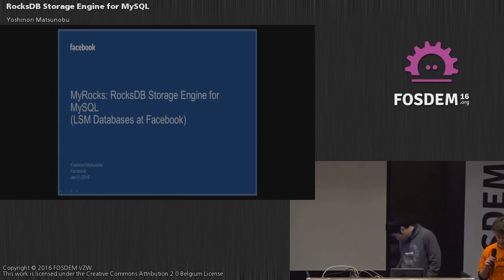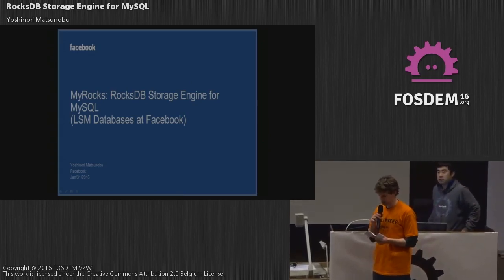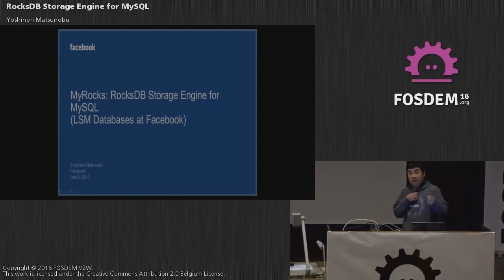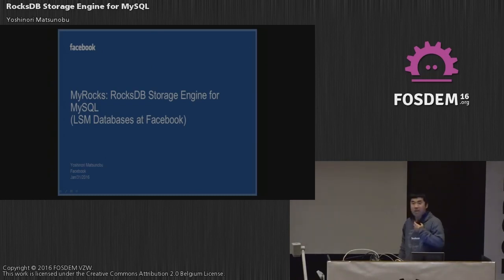Welcome everyone, our next speaker is Yoshinori Matsunobu and he will be speaking about RocksDB storage engine for MySQL. Hello, I'm Yoshinori, a database production engineer at Facebook, and I'm also leading a project called MyRocks, which is our new project to create a new storage engine for MySQL.